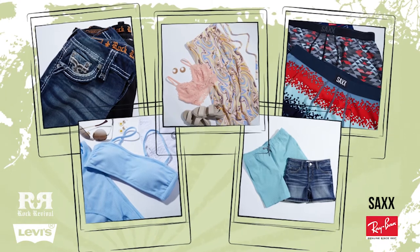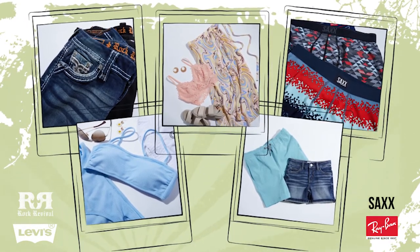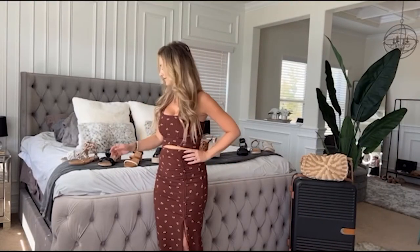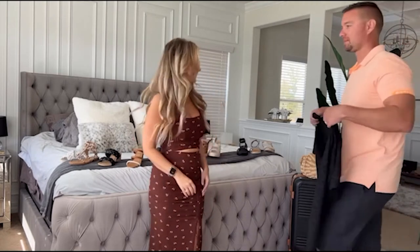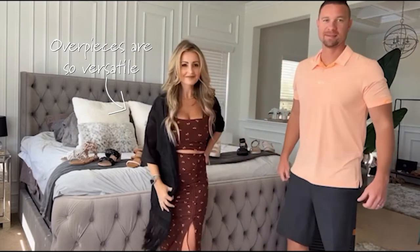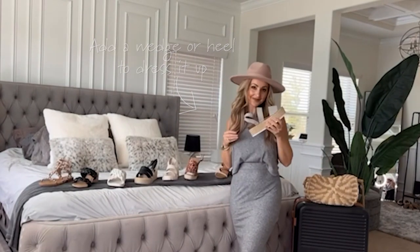We have so many spring break brand event partners to look out for this spring, from everything from swim to cover-ups and shorts. Two-piece sets are here to stay — keep it matched for nighttime looks or sub out the top for a t-shirt for more of a daytime look. Shoes will play a big role in whether this look is dressed up or dressed down.